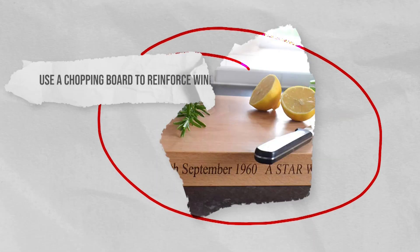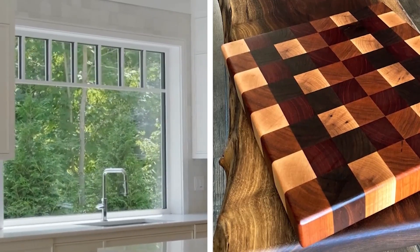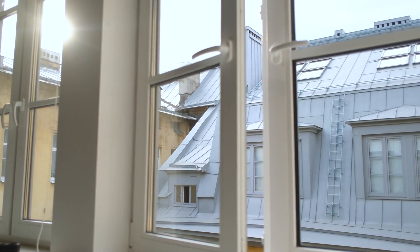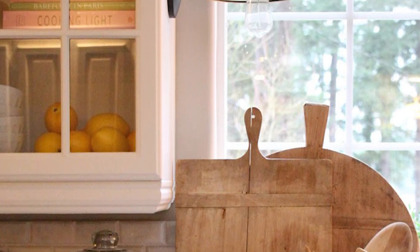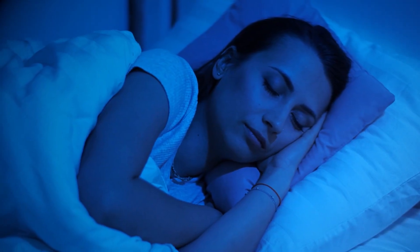Use a chopping board to reinforce windows. The perfect tool for reinforcing windows are chopping boards that tend to be thick and very hard to break. Windows are often seen as vulnerable points in a home's security as they can be easily broken by intruders seeking entry. Fitting chopping boards into your window space will make it harder for intruders to break through. It's best to put these in place when you're out or when you're asleep.